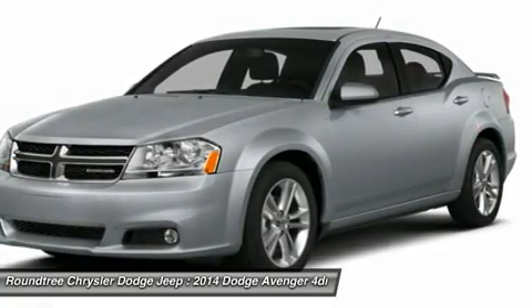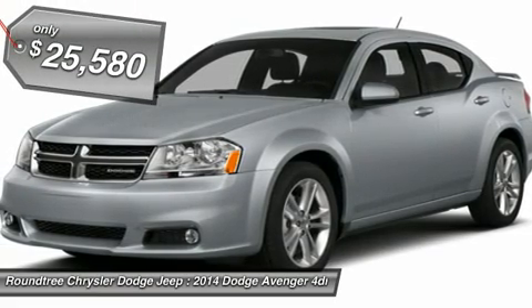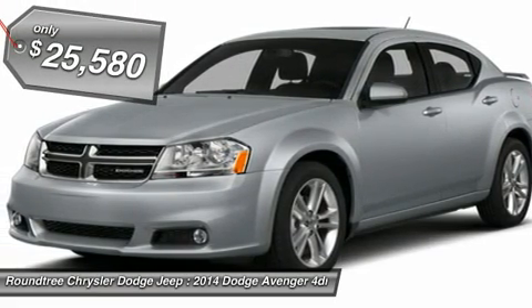Surprisingly roomy, with the Avenger you can have the sporty looking car you want and still get the storage space you need, and it's priced below $30,000.